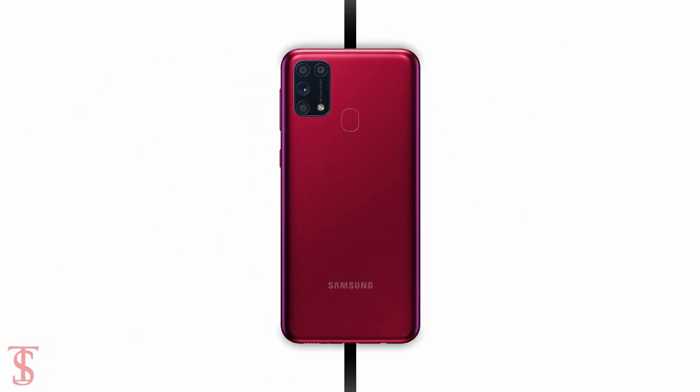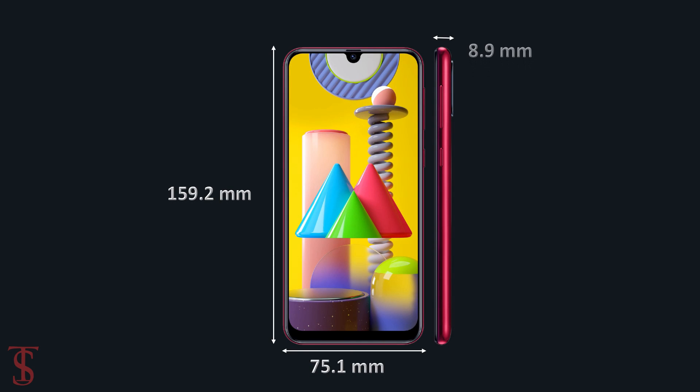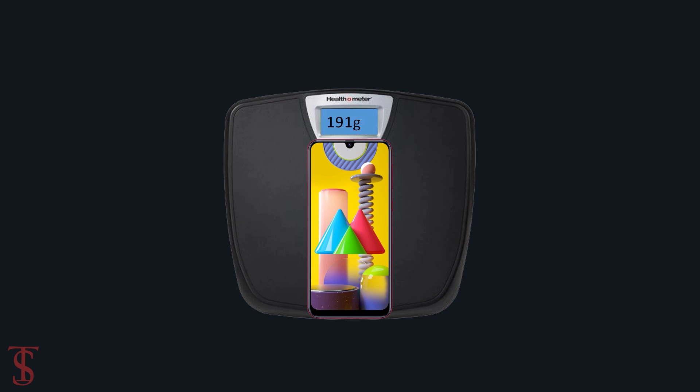The physical dimensions of the smartphone will measure at 159.2 x 75.1 x 8.9 mm and it will weigh around 191 grams.